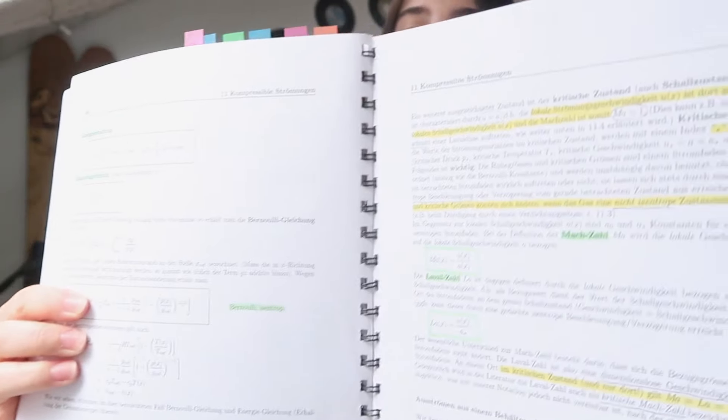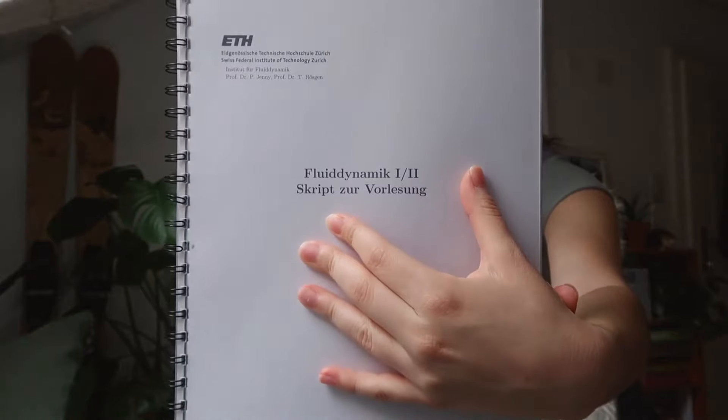Some professors also have scripts, like a little book, usually given in electronic form. I either keep it on my iPad or, more often, I prefer printing the script out to highlight things and take notes on it. This specific script is for Fluid Dynamics one and two, and we were allowed to have it in the Fluid Dynamics two exam — that's also why I printed it out.